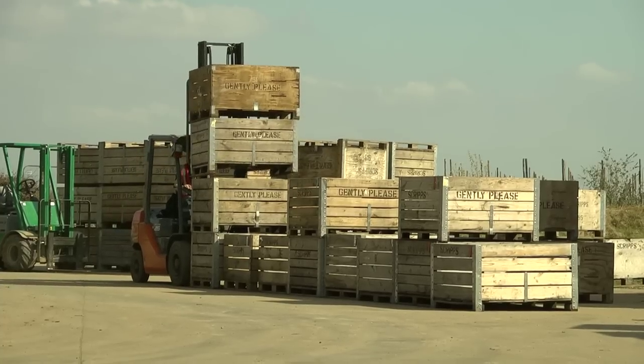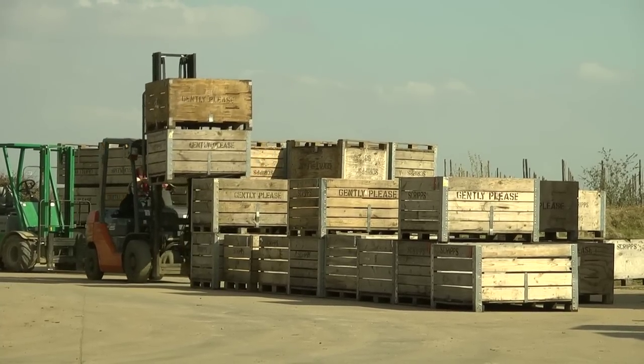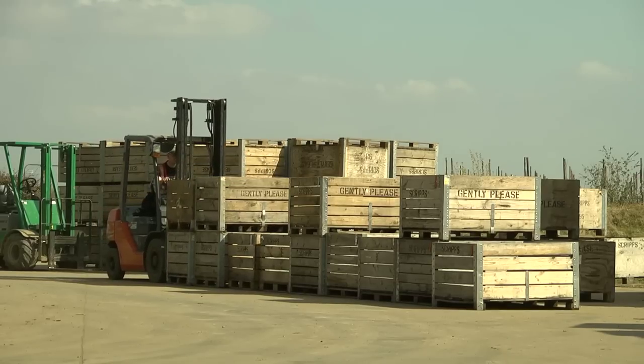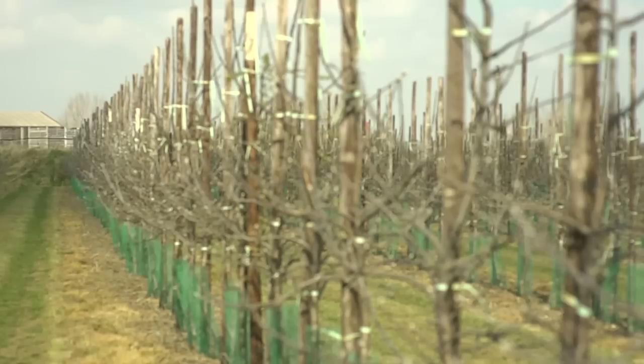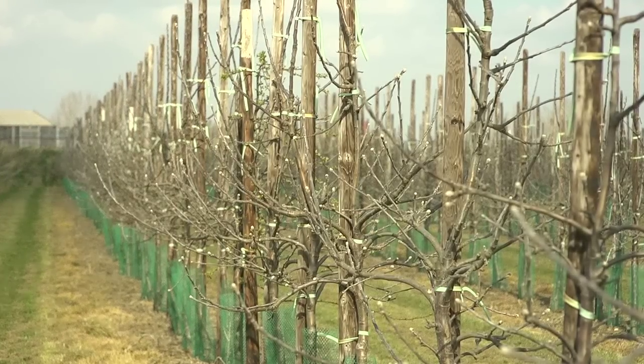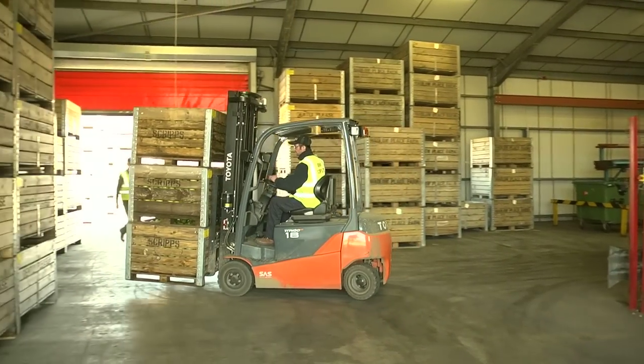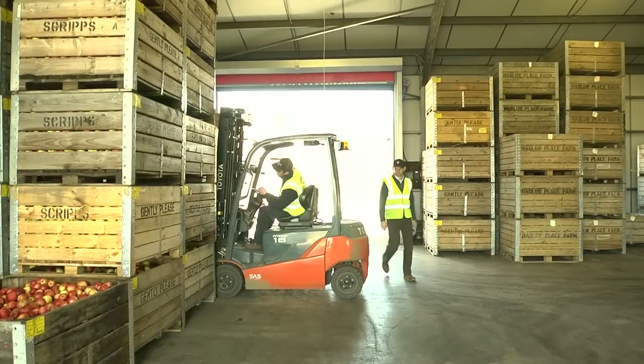Considerable investment has been put in over the last five years. We're trying to make the orchards a lot younger, so we've put a lot of new orchards in. The dessert varieties have got irrigation in with them, and we've had to put new stores up and refurbish old stores so that we can keep fruit for longer.